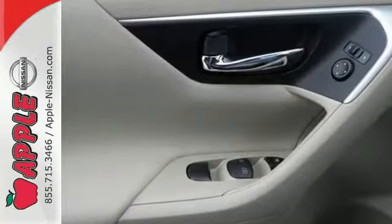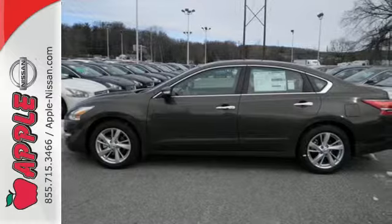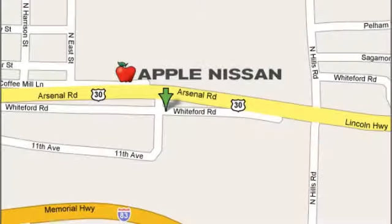This Altima has it all. Stop in and check it out before it's gone. Apple Nissan offers a great selection, exceptional service and the value you expect. We are conveniently located at 1510 Whiteford Road in York, Pennsylvania.